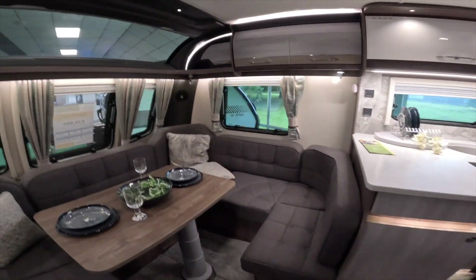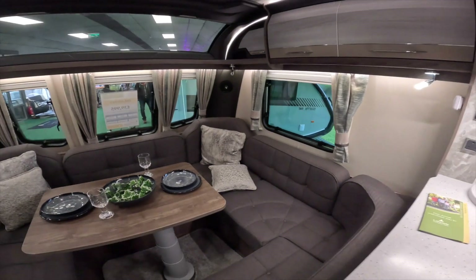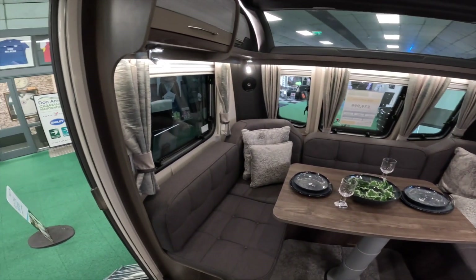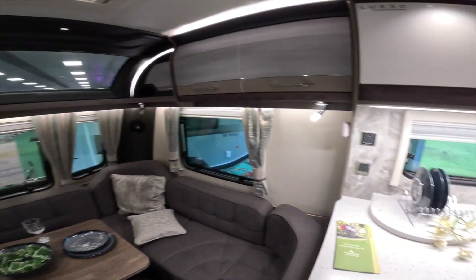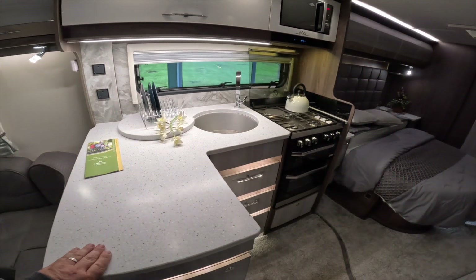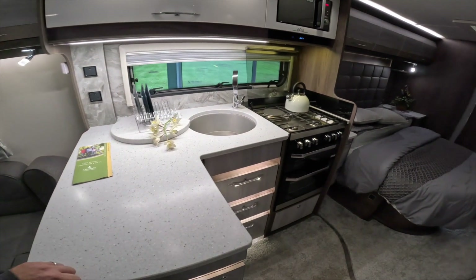Oh look at that — it's just beautiful. Stunning. Look how much space there is when the bed's in. The worktop. It feels proper.